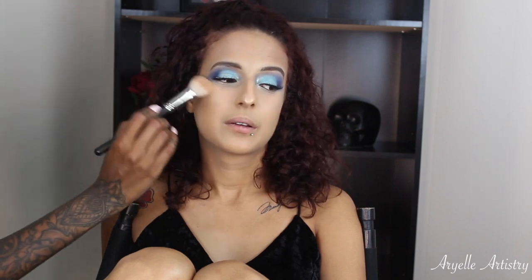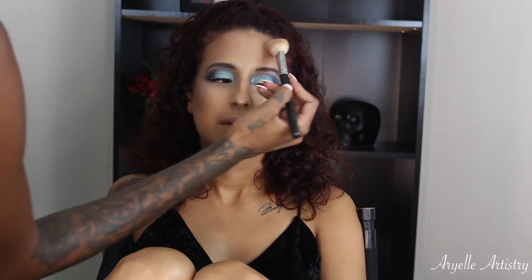I kick myself for not getting this highlight because it is so nice — you'll see her beaming through the camera! I see you, girl, checking yourself out. So I just put it at the top of her cheekbones, on her nose, and on the top of her forehead.